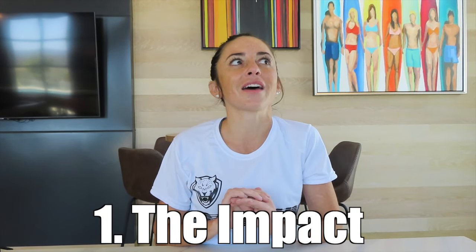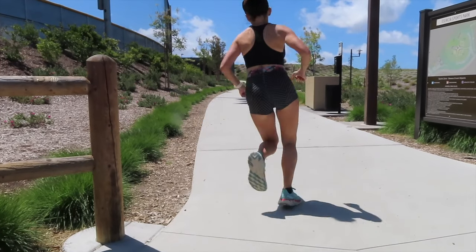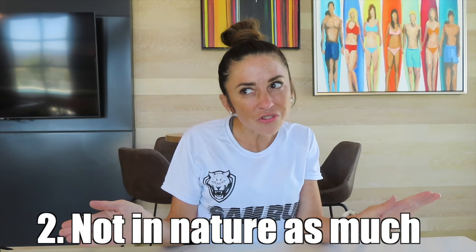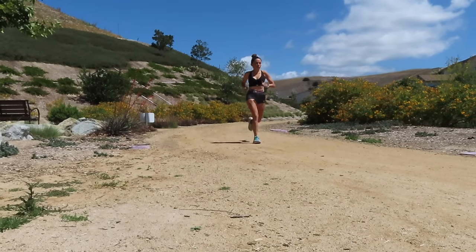Now we're going to talk about the cons of road running. Number one is the impact — the repetitive impact can make you more likely to get overuse injuries. When you're pounding the pavement over and over, there is not much give, and if you have muscle imbalances, you are more likely to feel them. Overall it just wears on you more. Number two, you're not really out in nature as much — you may be on a road breathing exhaust, having to cross streets, having to pause your runs, so they are not as serene and peaceful as they would be on a trail.